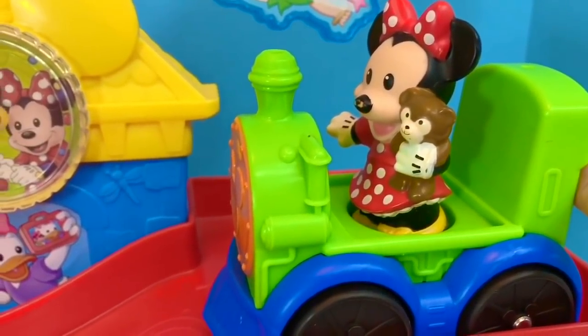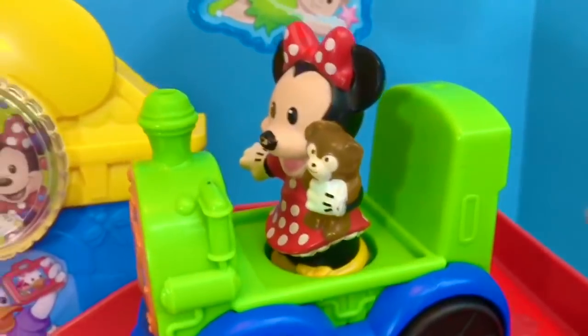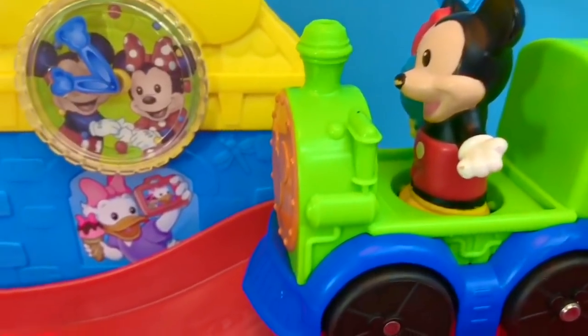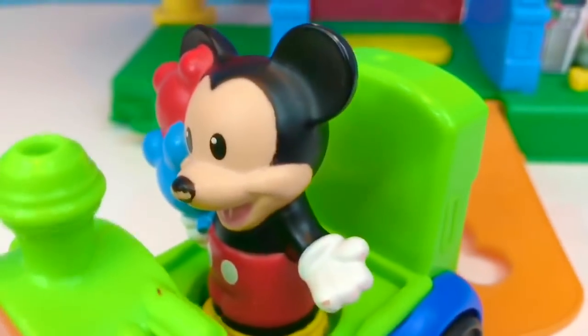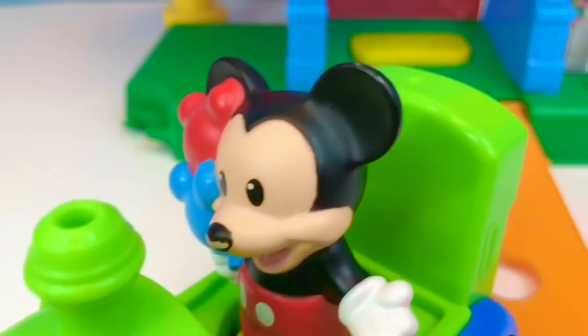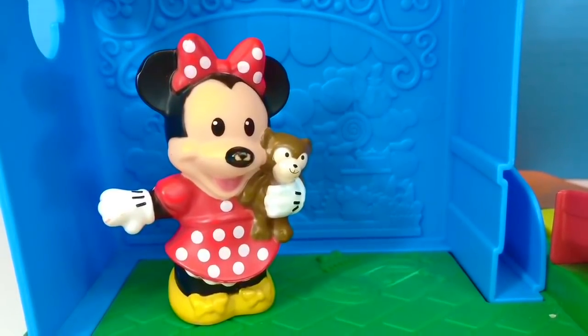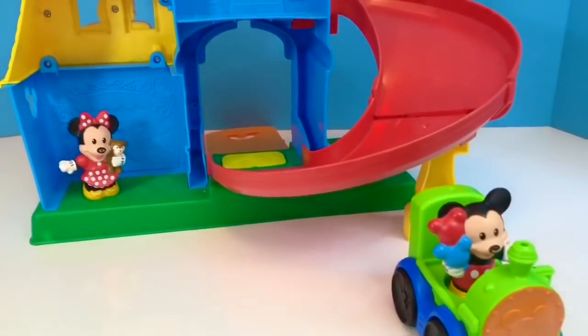Now it's Minnie's turn to have a ride down the train. Uh oh, Minnie got stuck and we forgot to shut the door. Let's try it again. Minnie got stuck again. Let's give Mickey another ride and see what happens. Mickey made it all the way down — he must be heavier than Minnie. Instead of riding the train, Minnie's decided to go to Bibbidi Bobbidi Boutique. And thank you so much for coming to Tiny Treasures. Please subscribe to our videos. Goodbye.